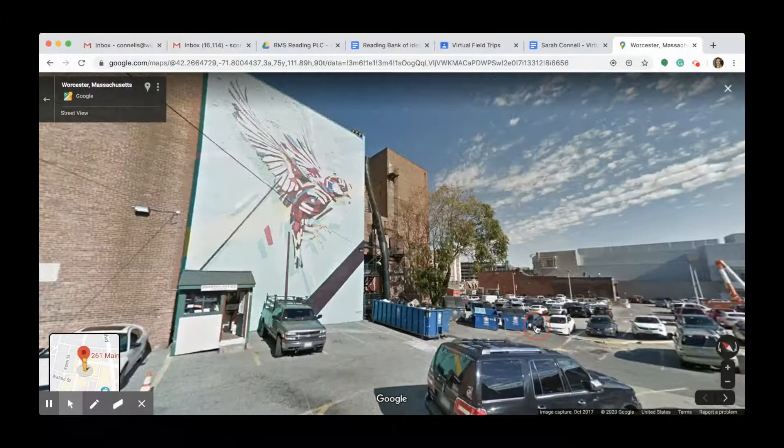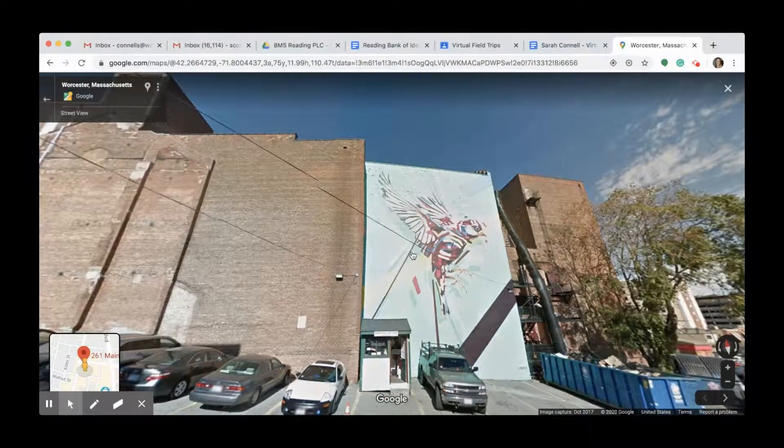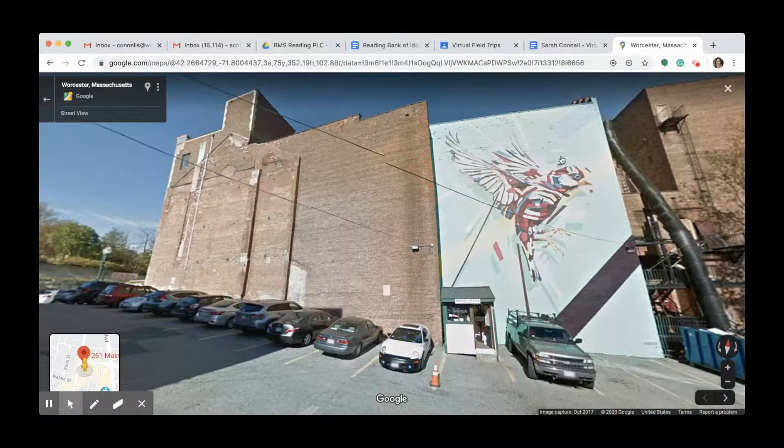The first artist I'm going to introduce you to is named Arlen Graf and Arlen is from Brazil. He painted this bird as the sixth bird in a series of murals that he had done. We always joke in our Pow Wow Worcester committee that most of our popular murals feature birds, and Arlen was the first one to paint a bird for us during our very first festival. He loves birds because he thinks that they really channel the idea of being free and the ability to fly away and travel the world, which is something we value right now more than ever.